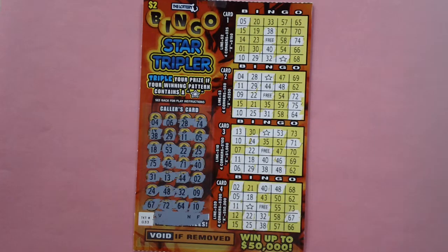How to play: scratch off the caller card to reveal 28 bingo numbers. Scratch off the corresponding numbers on each of the four cards. If on any one of the four cards you match all numbers in a complete horizontal, vertical, or diagonal line,